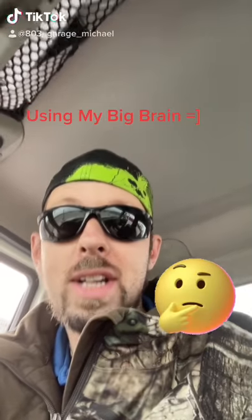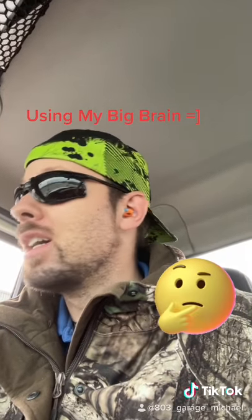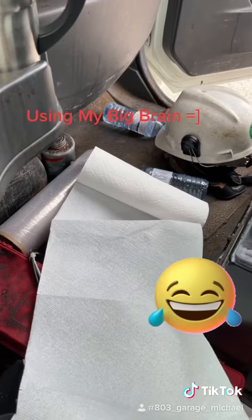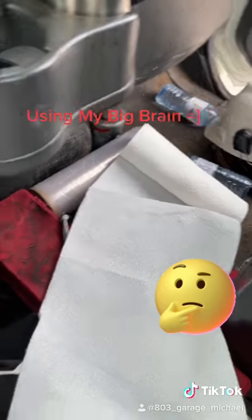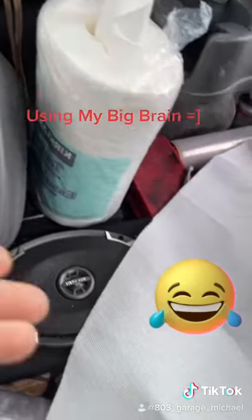Hey guys, story time. I got a story for you that just happened today about how I open up paper towels for the truck. Typically we all just open it up and use it, and that's normal in the kitchen, but in my truck it just goes everywhere.